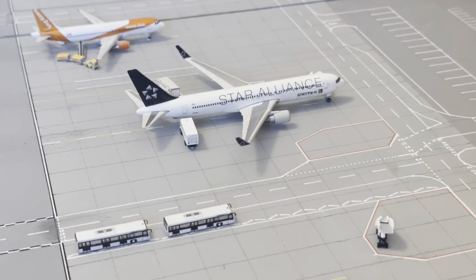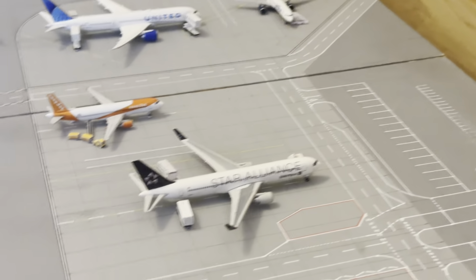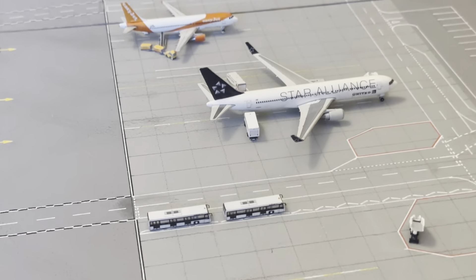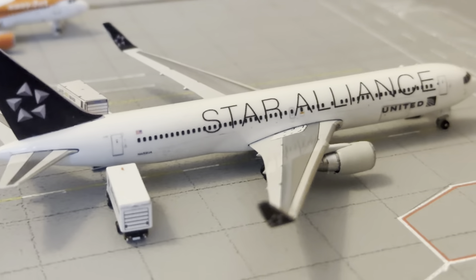Anything that's for sale — just send me a private message, or check out the description. I've got my Instagram links in there for you to check out. So this United 767 is operating Chicago, just arriving in.